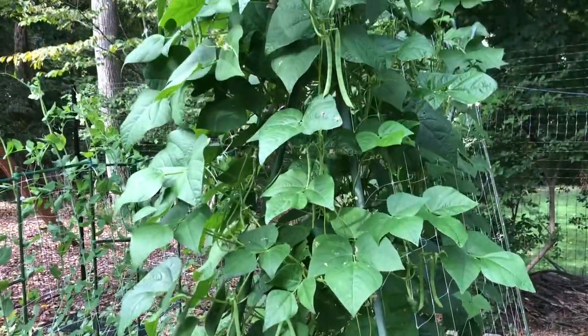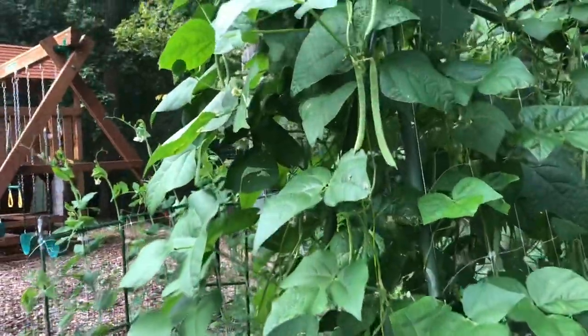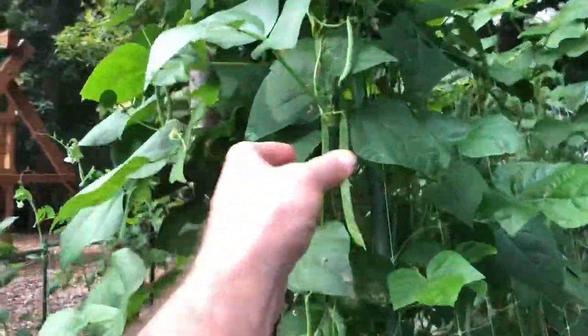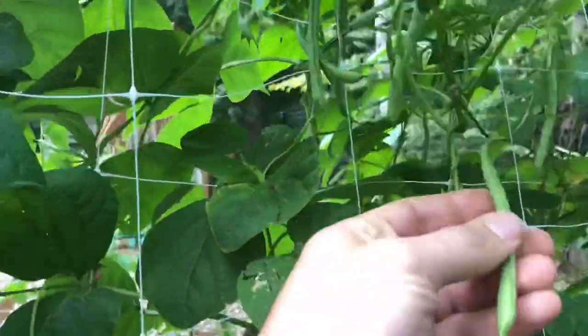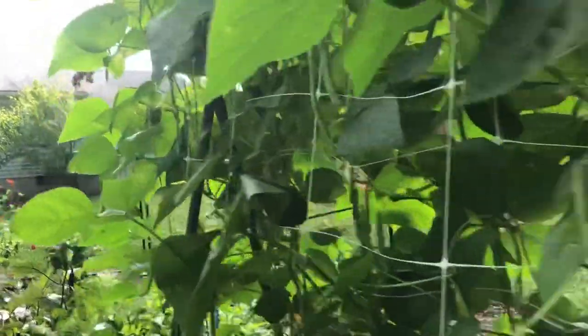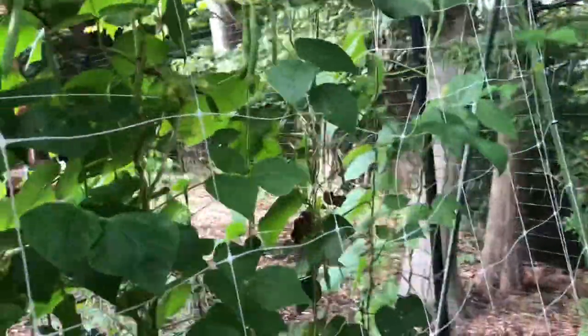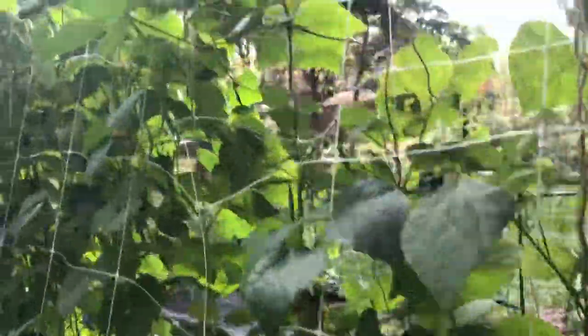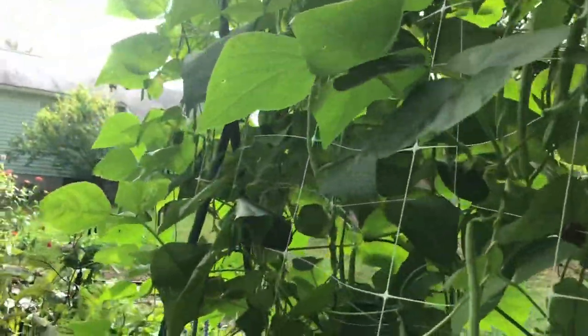The pole beans — earlier in the season I was really discouraged. I had them growing on both sides of the trellis and wasn't getting any beans. But now I'm getting so many; we picked a ton yesterday and I need to get back out here and pick more today. Picking fresh beans and having them with hummus or sautéing them up is one of the things I enjoy most in the garden. Next year I'm just going to plant five or six plants — I over-planted this season.